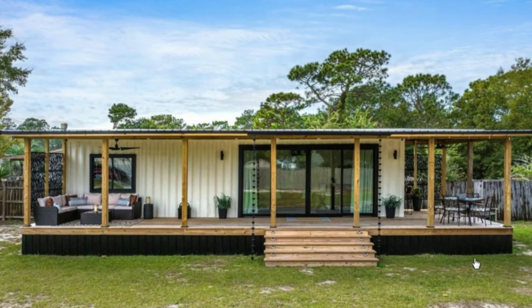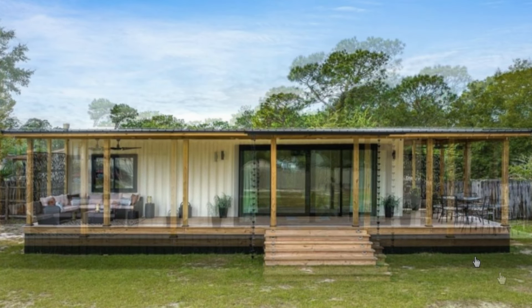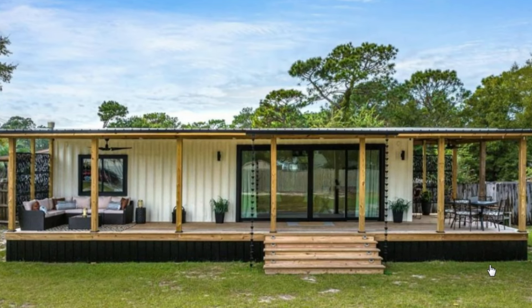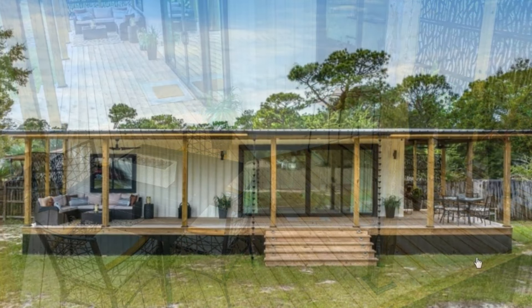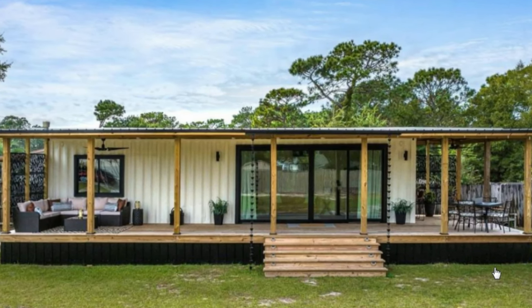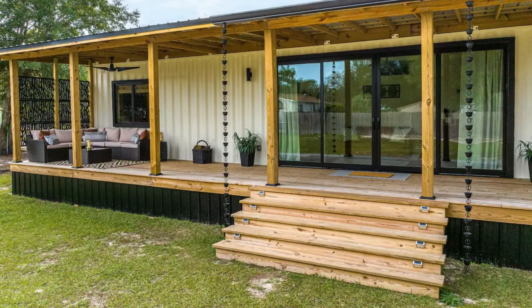In this video we look at this amazing shipping container house built using a single 40-foot shipping container. The house has a big frontal deck wrapping around on one side of the container to increase the livable space, allowing the functions to spill seamlessly onto the outdoor deck. The house is elevated off the ground and is accessed via wooden steps.